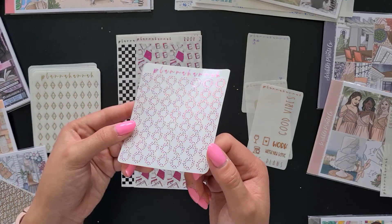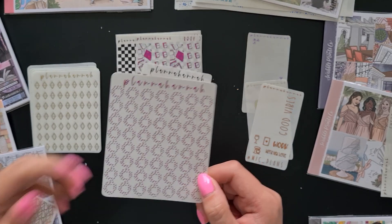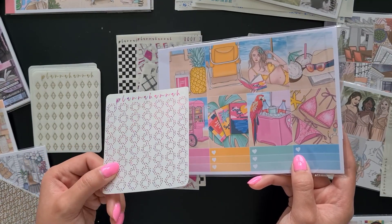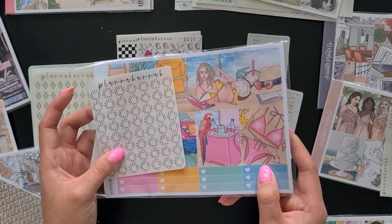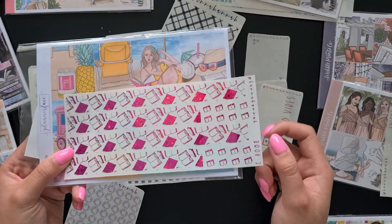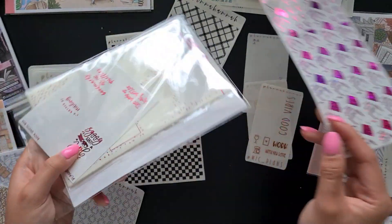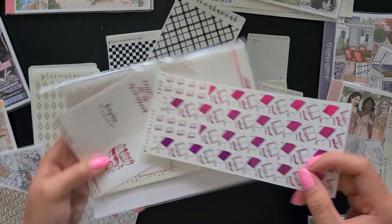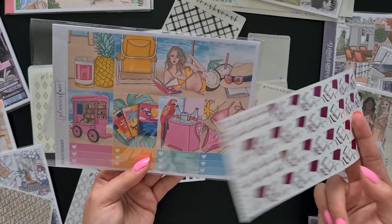We have some hot pink hole reinforcers — I'm pretty sure I got these to go with the Beach Reader kit from Planner Face, or possibly just because I'm using pink foil with a lot of kits this year and need all reinforcers to match. Another thing I ordered to go with the Beach Reader kit are the book washi overlays in sparkly pink. I already chose a pink foil from Scribble Prints Co. to use with this kit, and I also have the bookish overlays from Planner Choco — so altogether this is going to be a very pink, very glamorous spread.